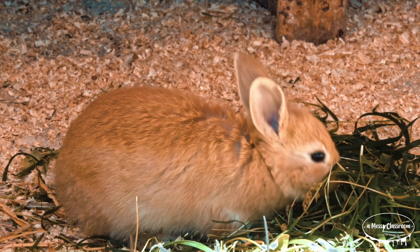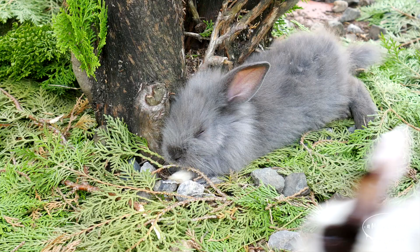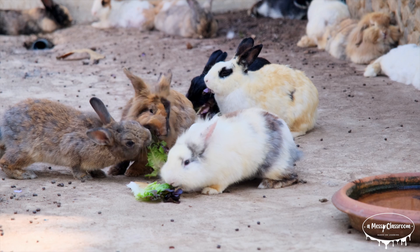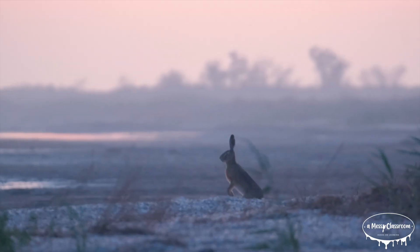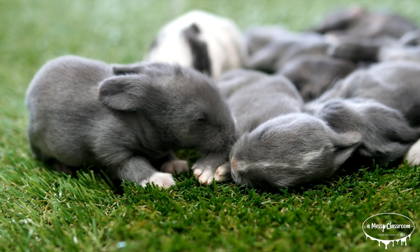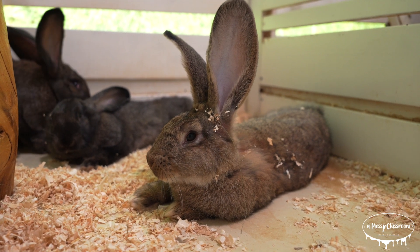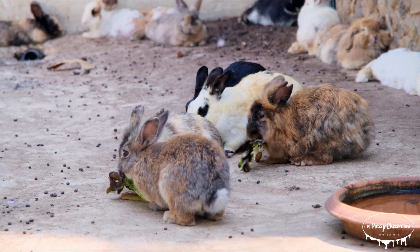There are more than 50 species of rabbits and hares worldwide, found in a wide range of environments from deserts to forests to grasslands. Before making this video, I knew there were differences between rabbits and hares, but I actually thought they were minor differences — I even thought they might be able to cross-breed. But in fact, a rabbit and a hare cannot mate. They are completely different species and far enough removed from each other that they cannot produce viable offspring.